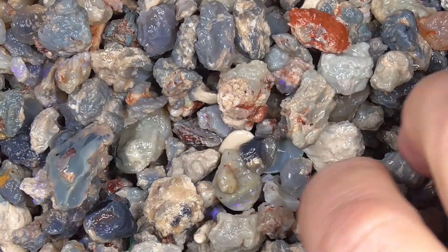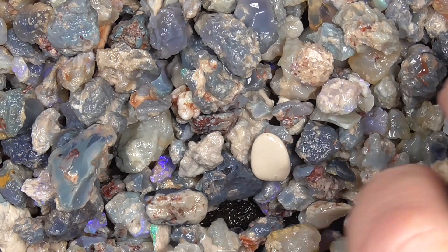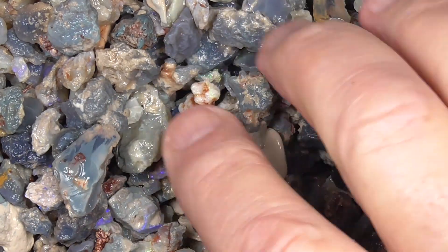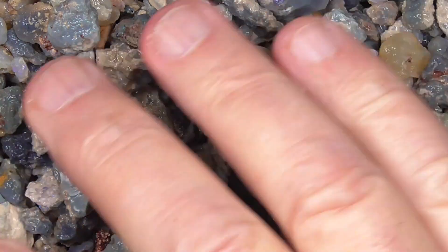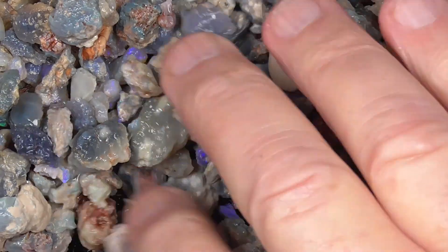I'll just move it down so you can see what it's like. There might be a little bit of clay left, like that piece — it just hasn't tumbled away. It's reasonably clean, considering.